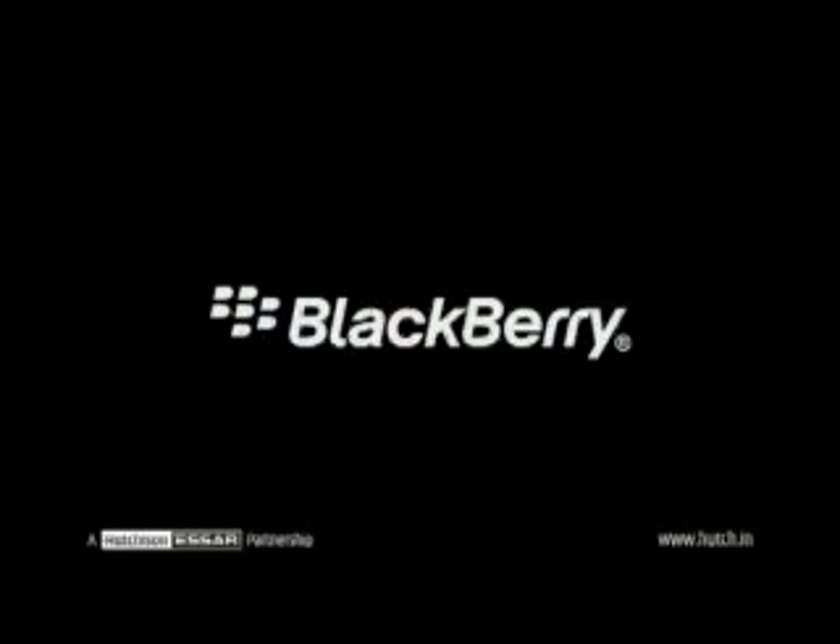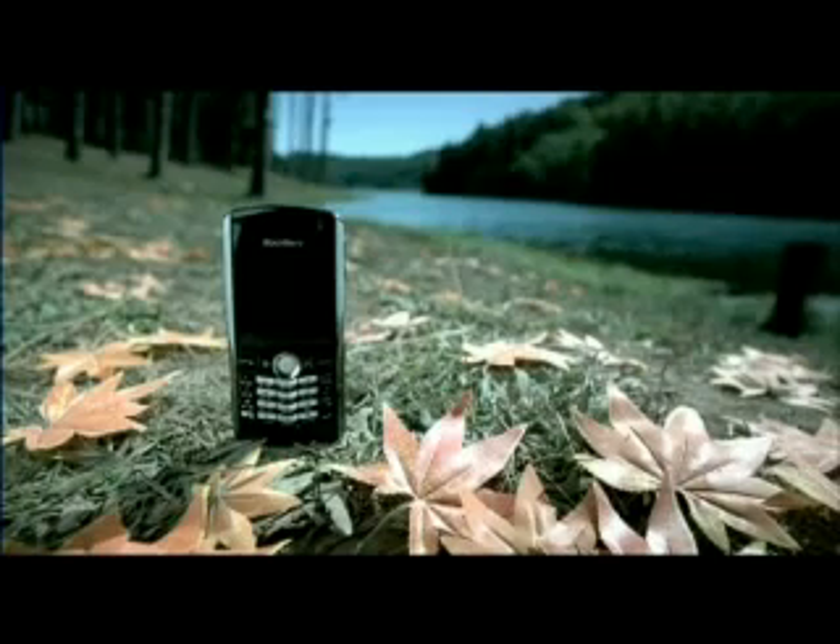The new Blackberry handheld powered by Hutch. Designed to keep you out of office.